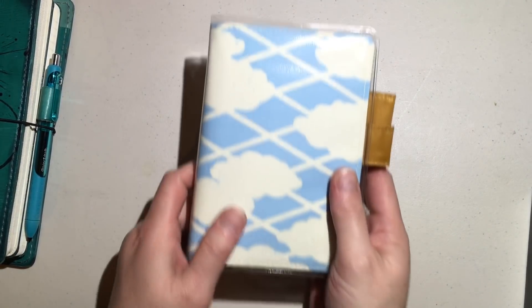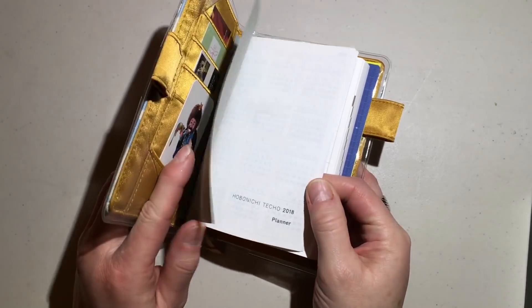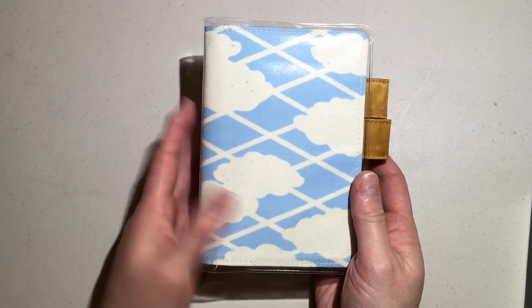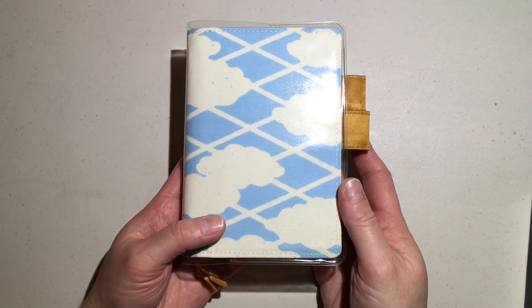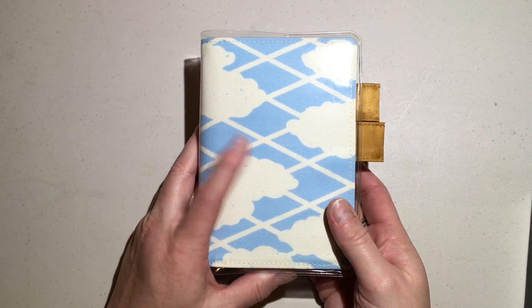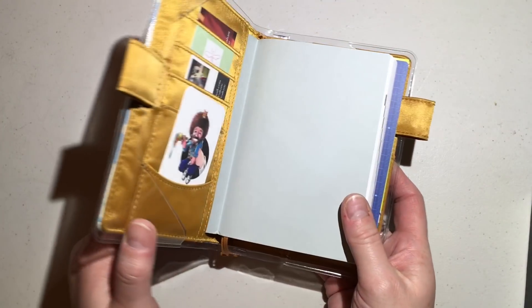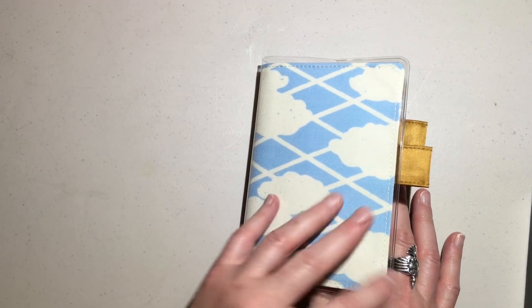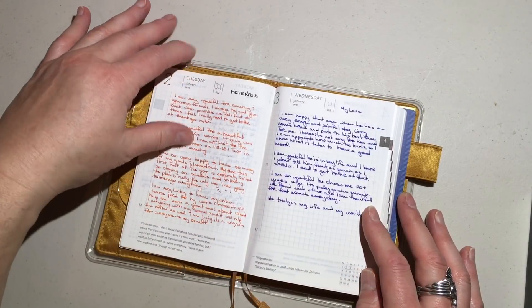This is my happiness journal. I got it from Hobonichi — it is their A6 English Techo planner, and it's the only one they have in English. I got a 2016–2017 cover; it's the Meraki cover, the blue with the clouds, and these happy little clouds make me very, very happy. I fell in love with it when I saw it. I got it off a used site, and I also have a lovely little Bob Ross card that makes me happy when I see the happy little clouds. So it has a whole theme of happiness, and this is just what I will be doing for my happiness journal.